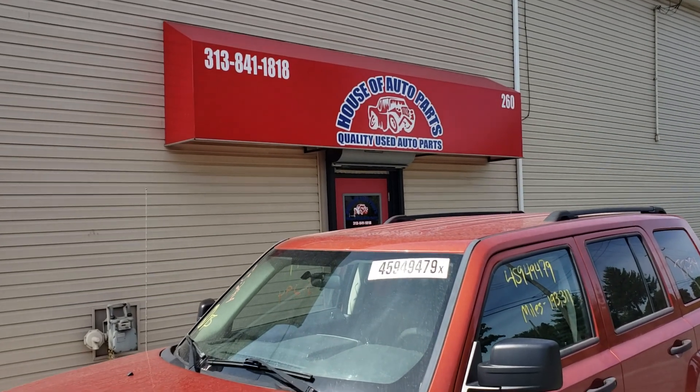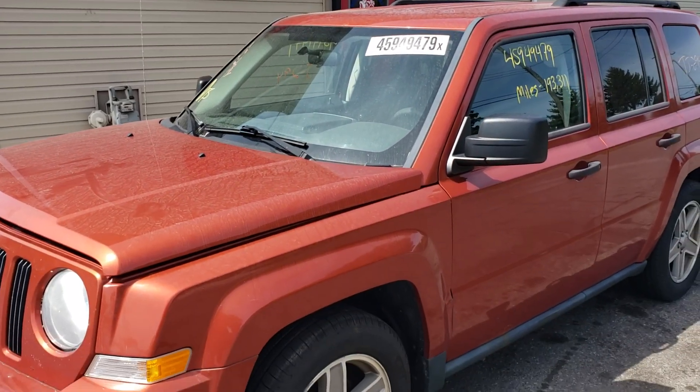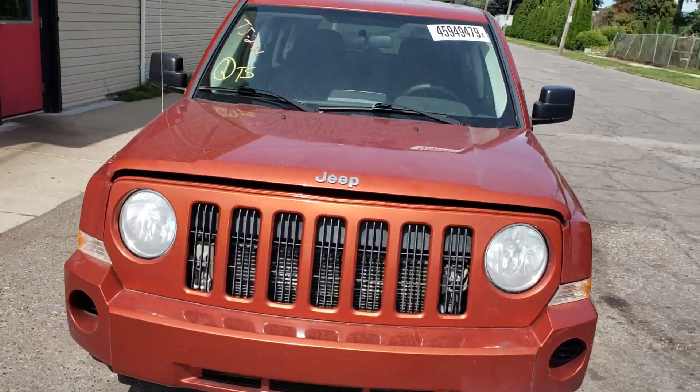Hello everybody, thank you for checking out our YouTube blog. We have a 2008 Jeep Patriot. It does have a bad motor but the body's pretty clean.